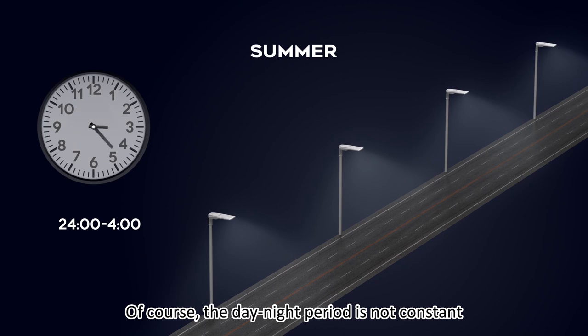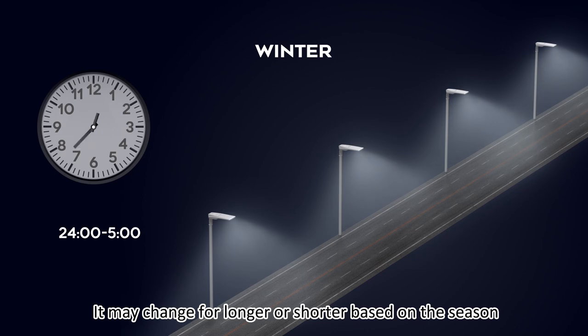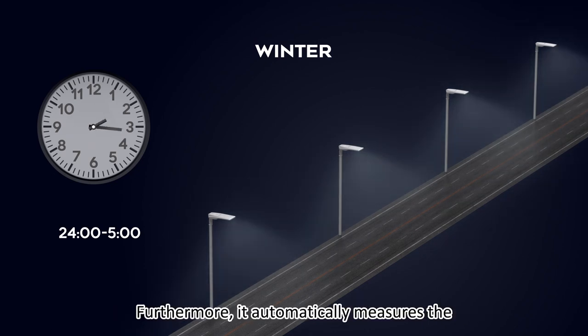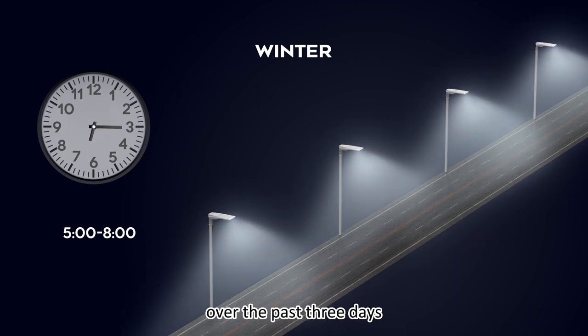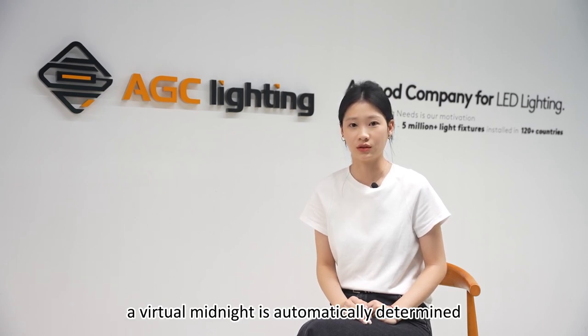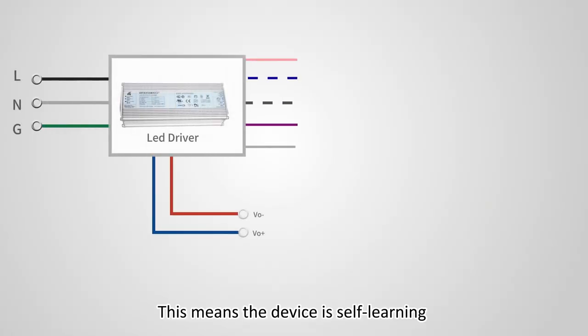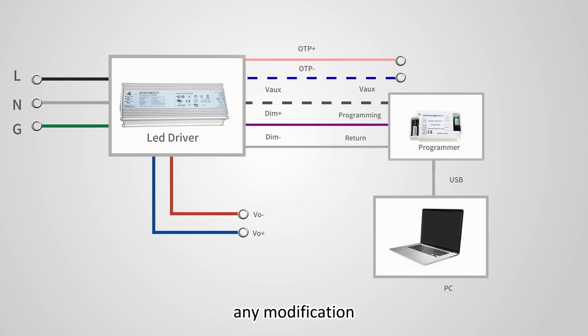Of course, the day-night period is not constant. It may change for longer or shorter based on the season. Furthermore, it automatically measures the switch on and switch off times over the past three days. Depending on the previous switching on and off times, a virtual midnight is automatically determined. This means the device is self-learning and therefore does not require any modification to the system.